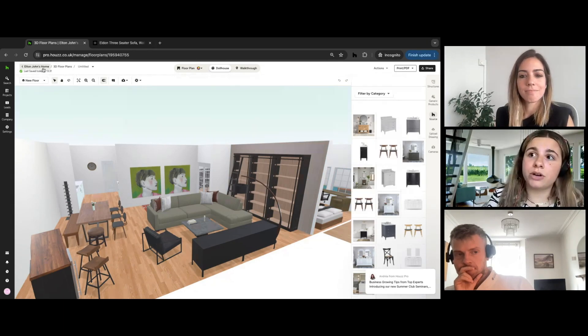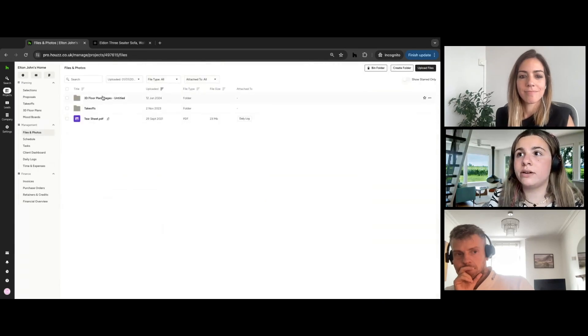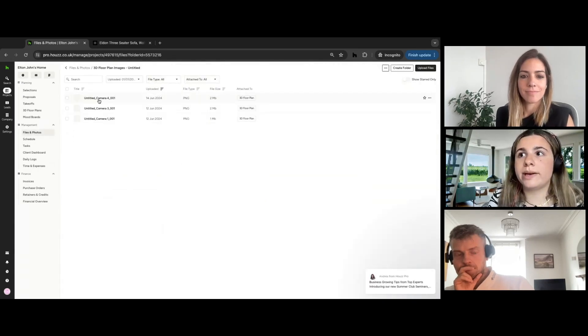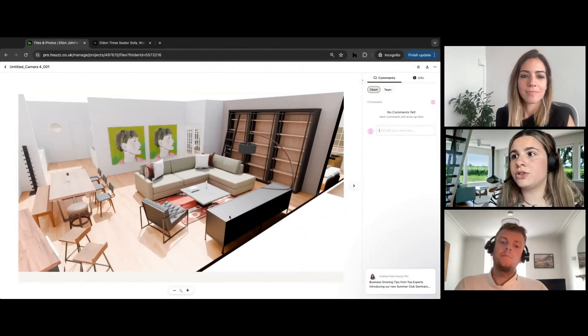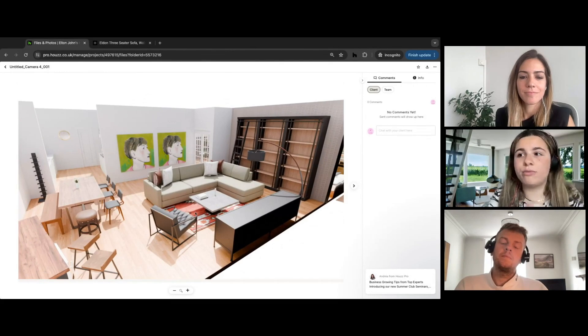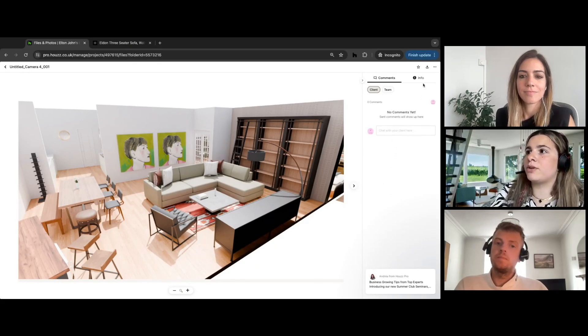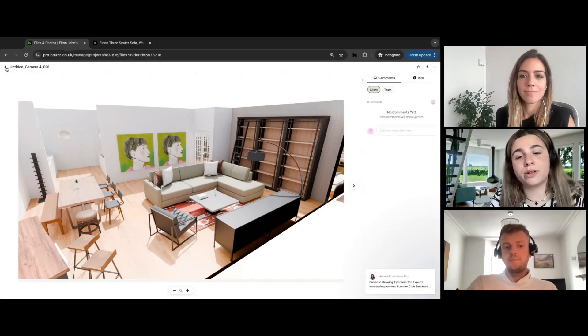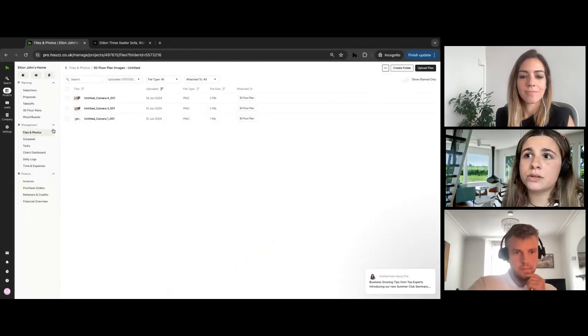A feature we've just added a month ago: from the 3D floor planner you can actually generate photorealistic renders. I already have some on file — here's a nice image generated automatically. I positioned it with a specific view but you can move it around as you wish, and your client will also find it in their own client dashboard.